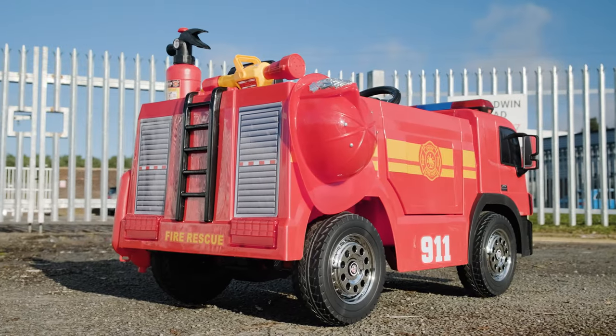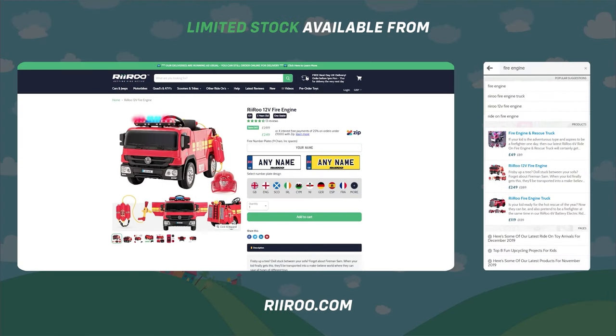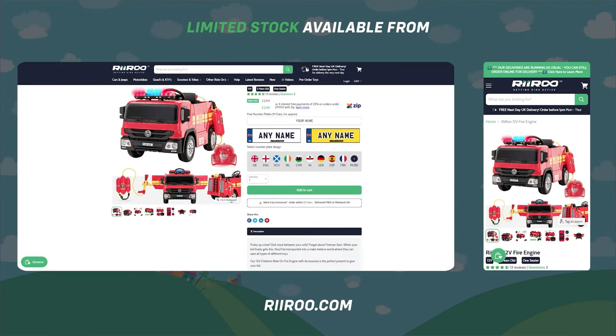If you would like to buy one of these great products, then go to our website at reeroom.com, where we offer free next-day delivery as long as you live in the UK mainland and place your order before 1pm.